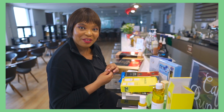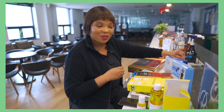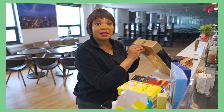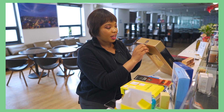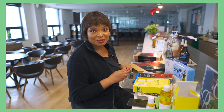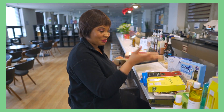We do giveaways every week, so if you follow us on YouTube, Facebook, and Instagram, you might be a lucky winner of any of these items. There are a lot of Korean companies who are looking to expand into Africa, and they're actually giving away a lot of products for Africans to try. Please follow us on Instagram, Facebook, and YouTube, and you could be a lucky winner.